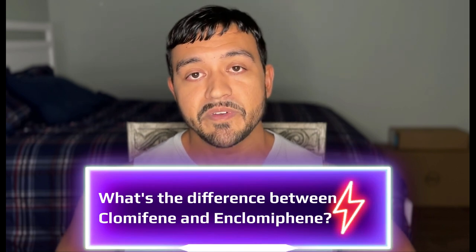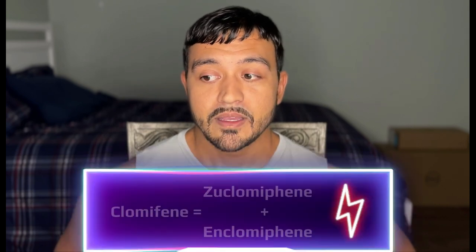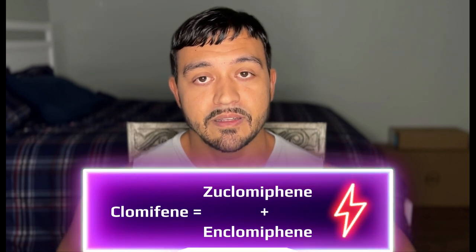What is the difference between clomiphene and enclomiphene? It's pretty much the same thing at its core. Clomiphene is broken down in the body into zuclomiphene and enclomiphene, so essentially enclomiphene is isolated from clomiphene.